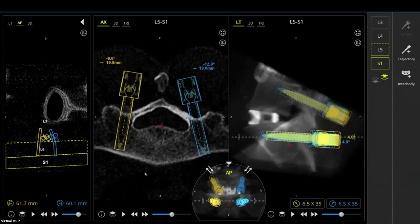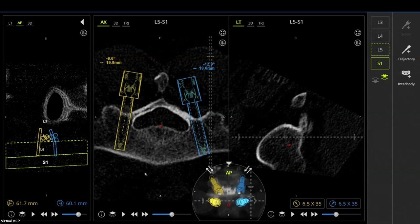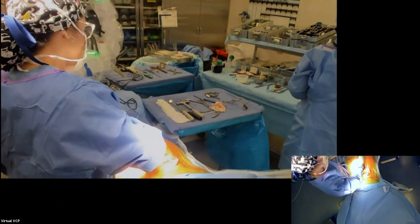That was a lot of talking in a short amount of time. I'm going to go scrub, then go through mounting the robot and fixation points and the steps involved. If anybody has questions, now would be a good time. How many cases would you say it took to truly get comfortable with the technology, and how many should surgeons considering robotics expect before getting through the learning curve?